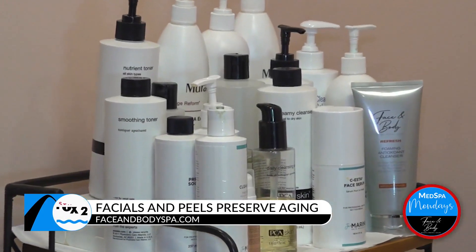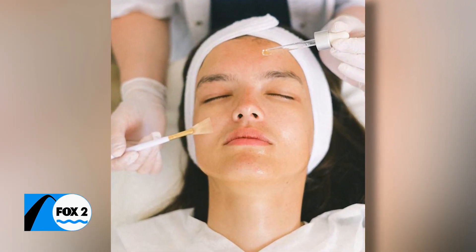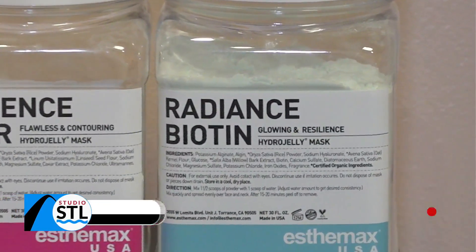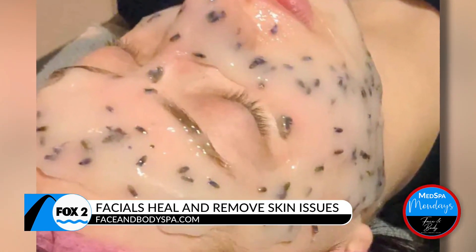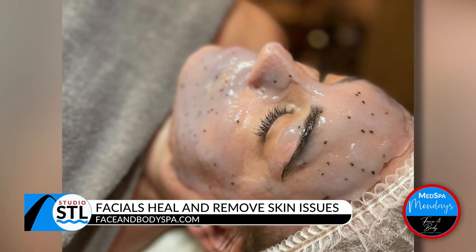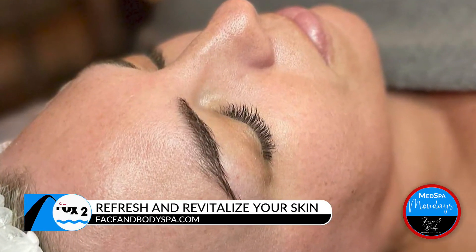At Face and Body we offer great services that will help you slow down the aging process. My favorite is the Radiance C Facial. By using medical-grade products, we are going to exfoliate, cleanse your skin, and infuse it with vitamin C, followed by a great anti-aging mask. Vitamin C is essential in preserving your skin from aging — it helps fight free radicals, build collagen, and keep the skin bright and tight. Besides feeling relaxed and rested, it will leave your skin glowing and radiant.